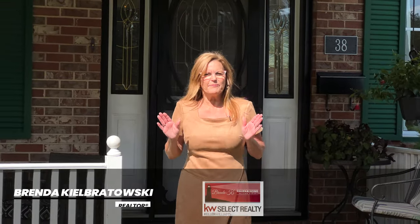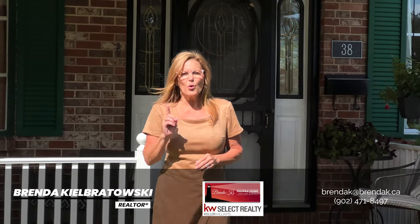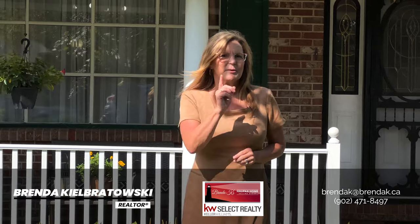What a rare find — a one-owner home in Sackville in a sought-after family neighborhood. I'm at 38 Langevin Drive. Come on in and take a tour of this beautiful home with me.